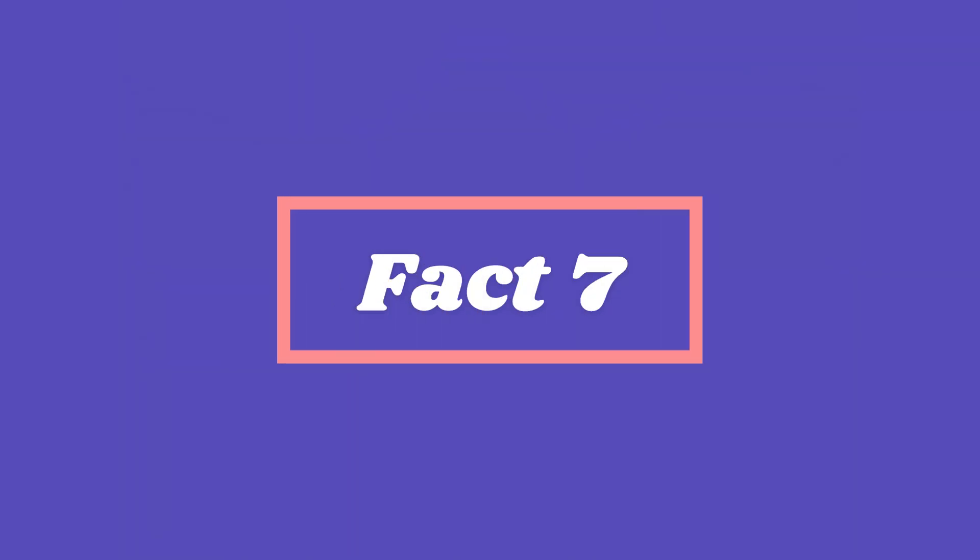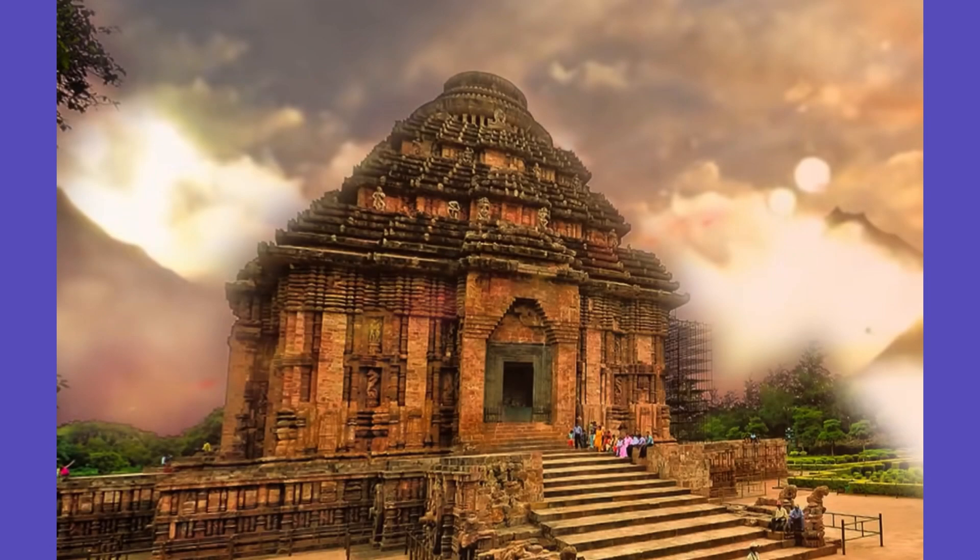Fact 7. The temple is also known for its alignment with the rising sun. The main entrance of the temple faces east, and on the equinox days, the first rays of the sun fall on the feet of the idol of Lord Surya inside the Sanctum Sanctorum.